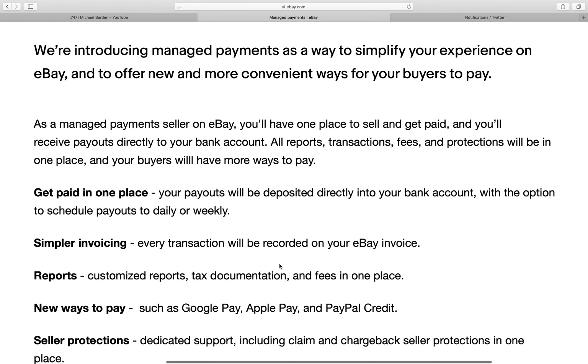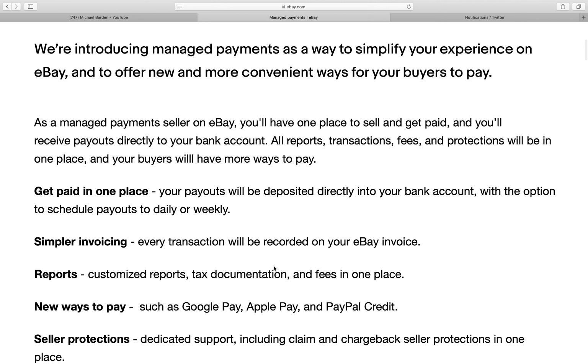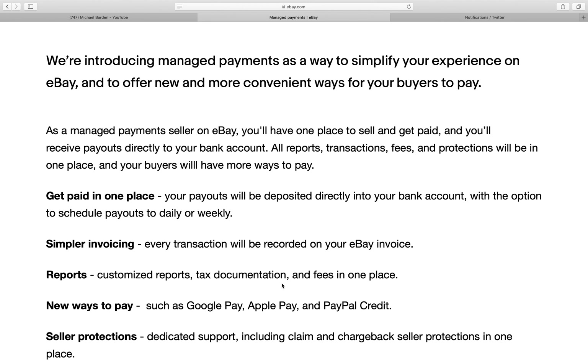I'll just go ahead and read through this. This is my first time reading through it, but I thought since I'm doing this, maybe I could help other sellers in understanding how managed payments through eBay works.